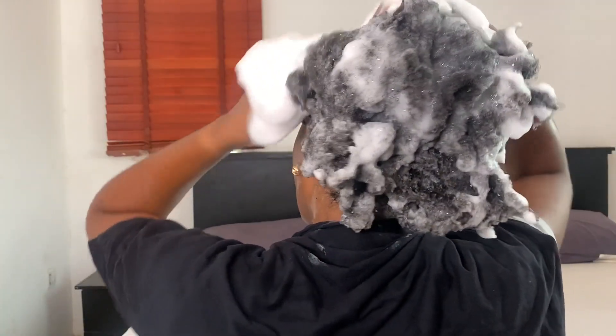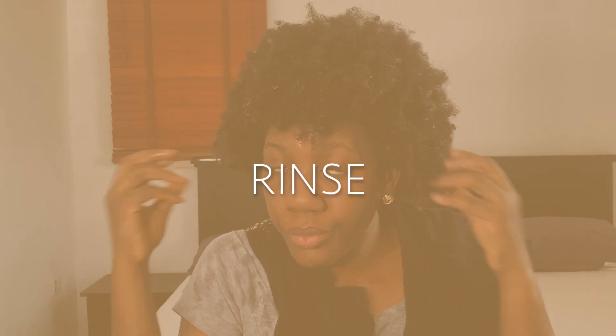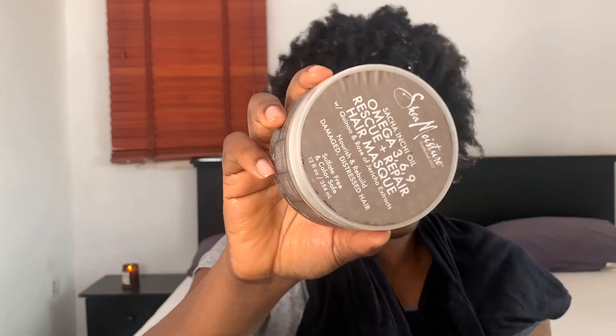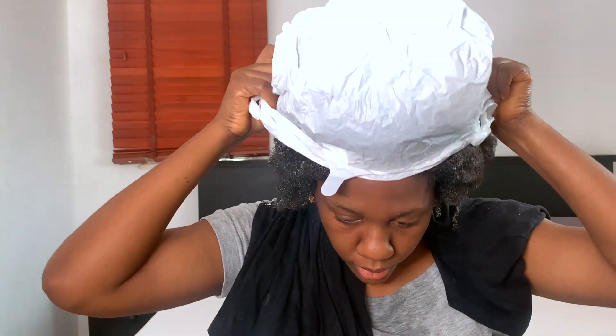For the second step of my shampooing, I use the shampoo all around my hair — my strands and my scalp as well. I only shampoo twice. Then I rinse it out and go straight into my deep conditioning. I always skip regular conditioners and deep condition instead — I found that deep conditioning gives me the best results. I'm using the Shea Moisture Omega 3 deep conditioning mask all over my hair, then using a grocery bag to trap a little bit of heat on my scalp.